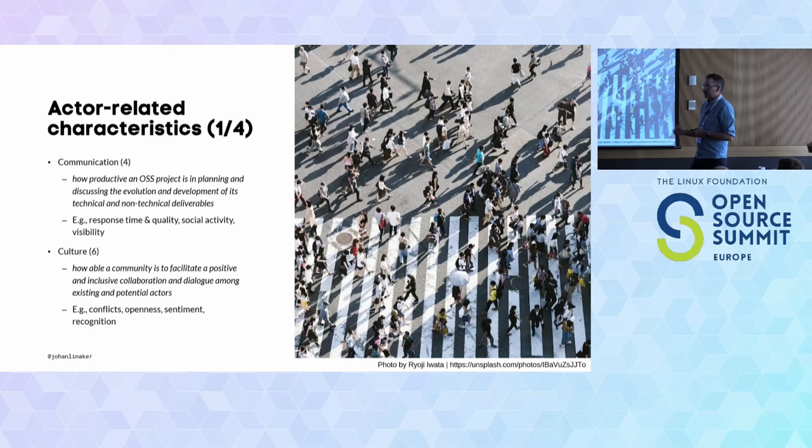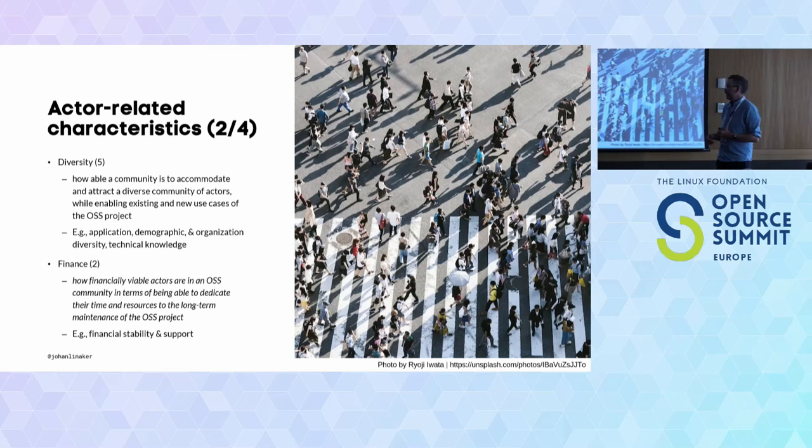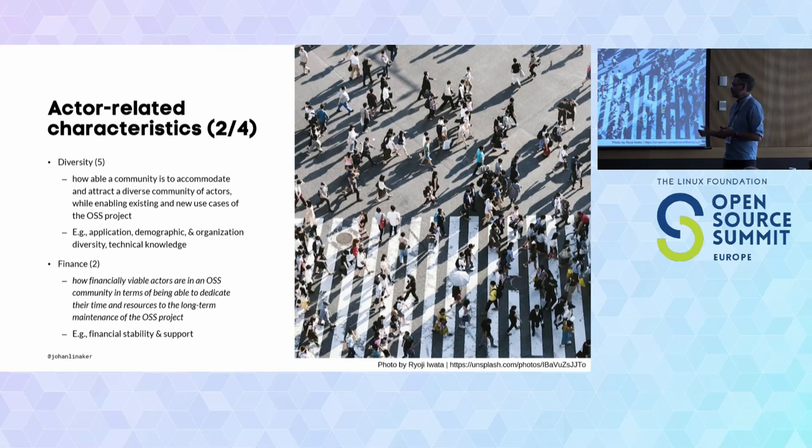Also covered is openness for input and recognition of new contributions or people coming in. Diversity is another soft topic — how able is the community to accommodate and attract a diverse set of actors — but also from a technical perspective: the diversity of applications implementing the open source project, the demographic diversity of people in the community, and organizational diversity: what kind of organizations are using it, are there a lot of vendors or pure consumers, how stable are they financially, does the maintainer have a business model, or is the maintainer employed to work on it and provide support services?